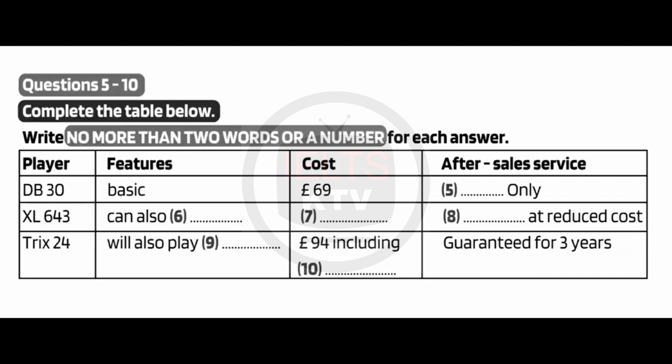And is that the same level of after-sales service as the other one? Well, you get a bit more for your money because what we're offering is a discount on labour, so you don't pay the full price if you have to call an engineer out. Then the last one is this Tri-X24. It's a very good player and you can use it to listen to your CDs as well as watch DVDs. It's £94, but that includes insurance, so you don't have to pay extra for that. And it comes with a guarantee that's valid for three years as opposed to the usual one.